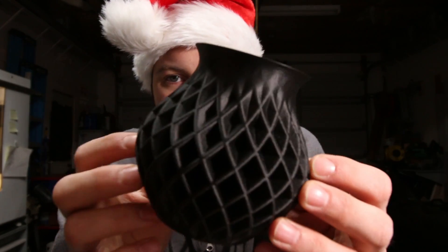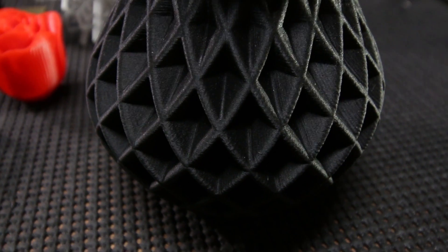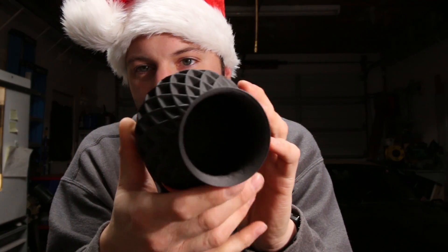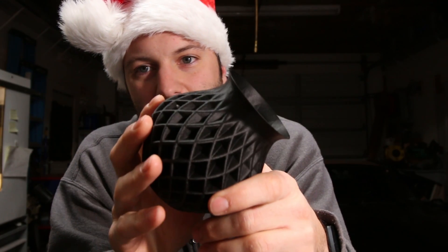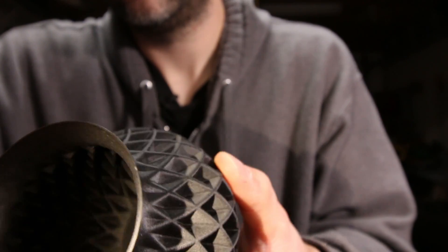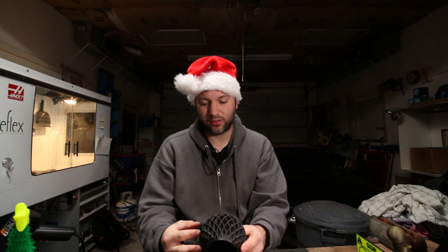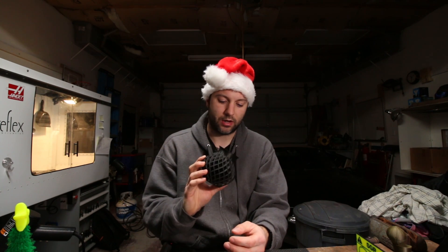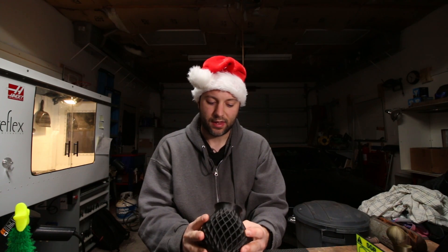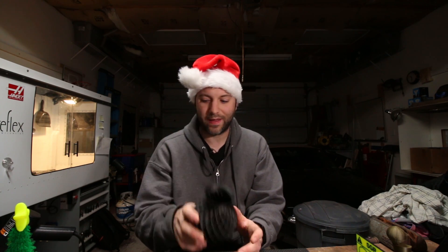Vases! This one was printed in Proto-Pasta carbon fiber high-temperature PLA. The cool thing about these vases is there's really no other way some of these shapes can be made — because of the internal structures, there's no way to make a mold you could pull out. Vases make cool gifts, and some of these geometric shapes on Thingiverse are really cool to look at. Even cooler if you fill it with the person's favorite candy. Printed in vase mode — just a single layer on the outline — you can print these really fast. Great last-minute Christmas gift.